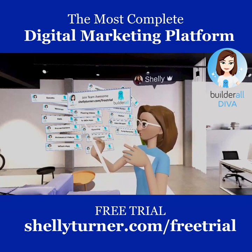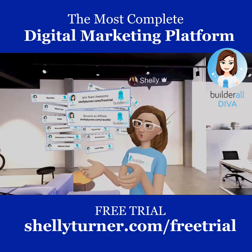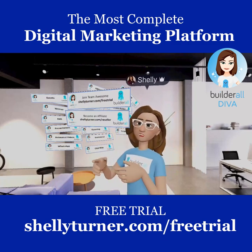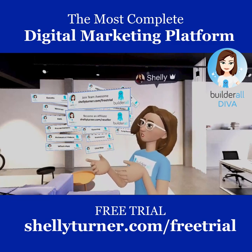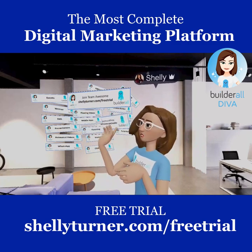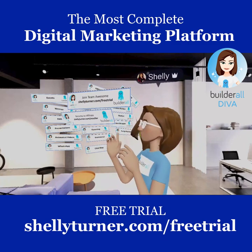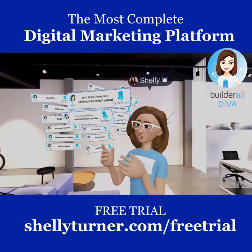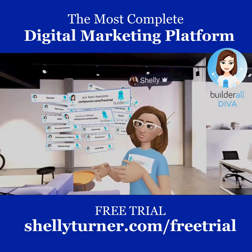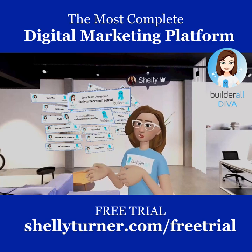Sign up for the 7-day free trial, then sign up as an affiliate, and after your free seven days decide if you want the $49.90 paid plan to get all those amazing tools and become a reseller to share it with others. Come join Team Awesome — I'll see you all around the internet, around Builderall, and around Facebook. Have a great one!